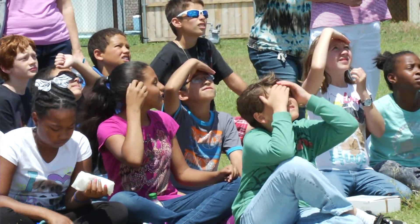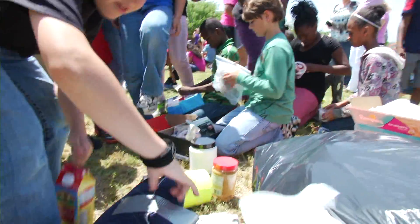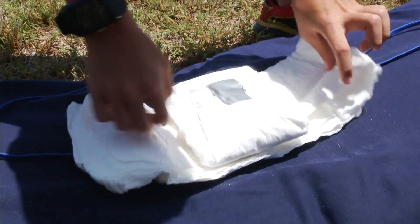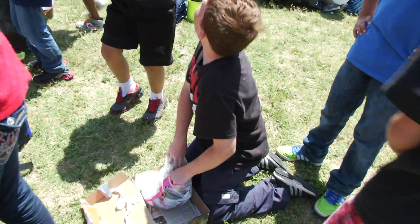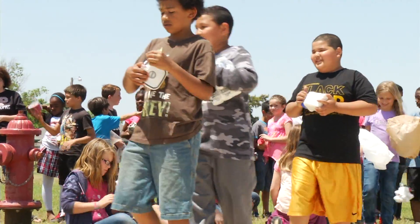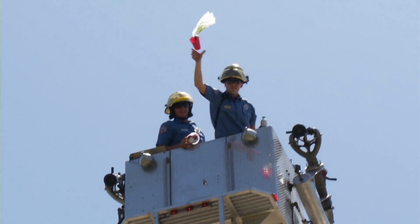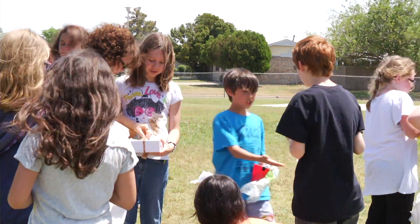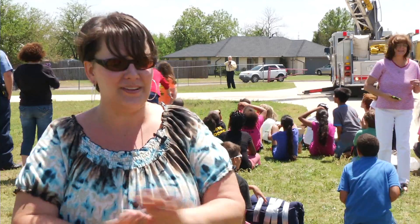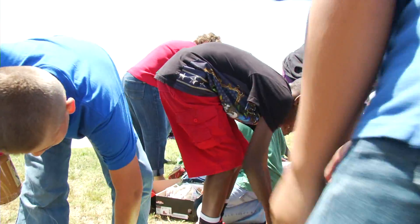After they drop their egg — the container gets dropped — then they have to open it up and we see: did the egg break, did it survive? If it survived, the firemen are going to take it up a second time at a higher height and drop it again. In the end, they're all winners because they all participated and they all learned. We're done with testing, we can just have fun now, and the kids — you can tell they're loving it.